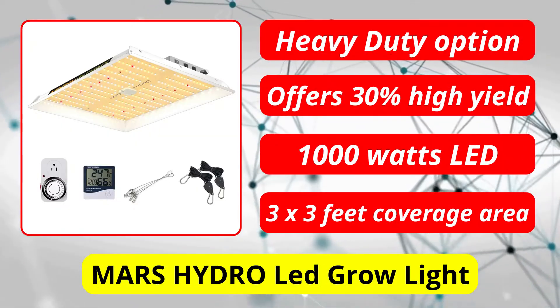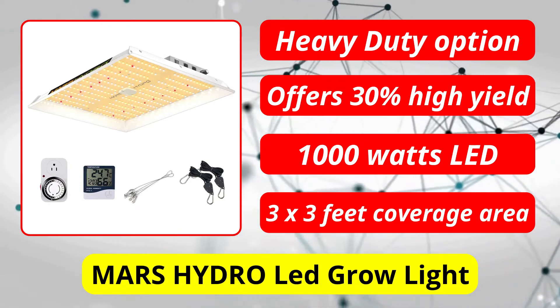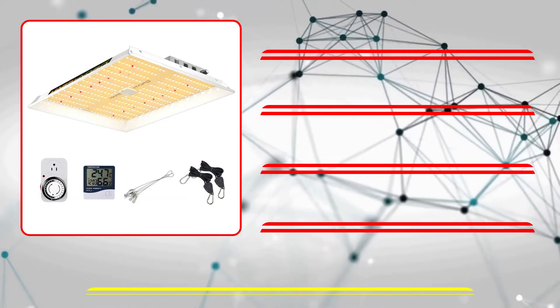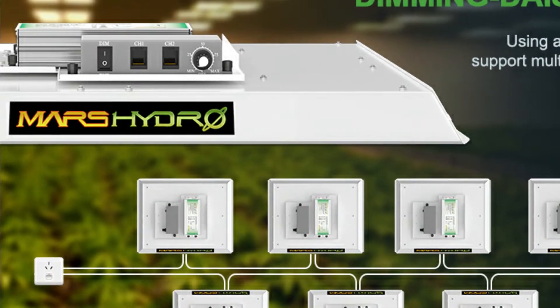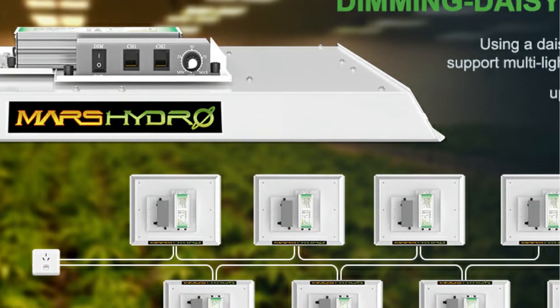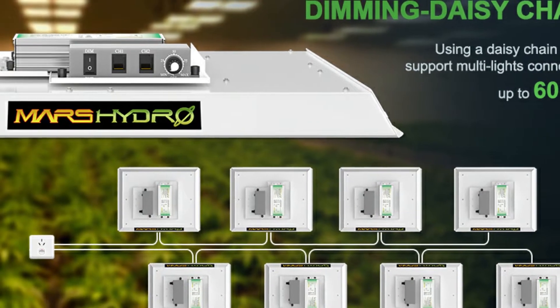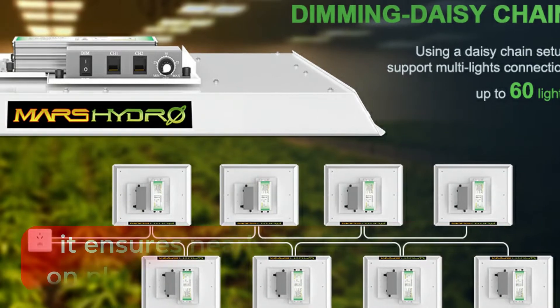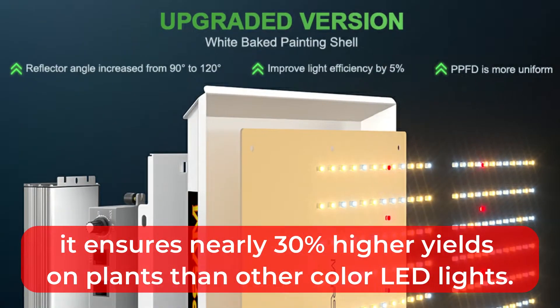At number 1 is Mars Hydro LED Grow Light. Our list begins with one of the most powerful and heavy-duty options, intended for high-end planting zones. One of our top picks comes from the well-known brand Mars Hydro and offers a massive 1,000 watts of power. The white SMD LEDs in this unit provide the highest lumen output, ensuring nearly 30% higher yields on plants than other color LED lights.